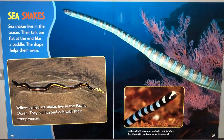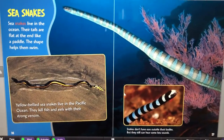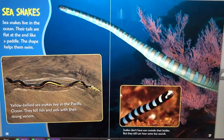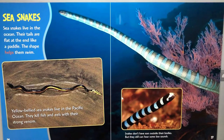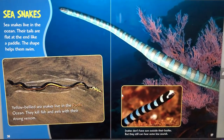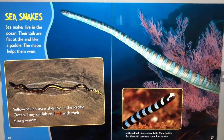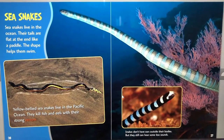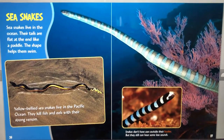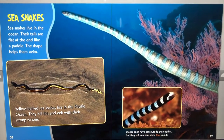Sea snakes live in the ocean. Their tails are flat at the end like a paddle, which helps them swim. Yellow-bellied sea snakes live in the Pacific Ocean. They kill fish and eels with their strong venom. Snakes don't have ears outside their bodies, but they still can hear some low sounds.